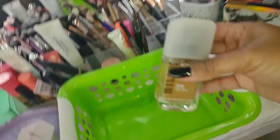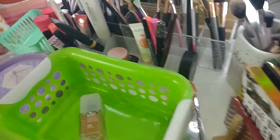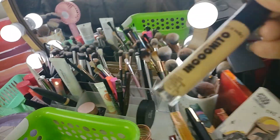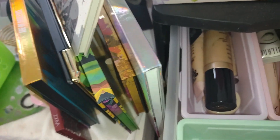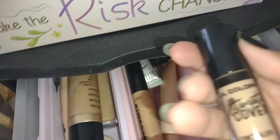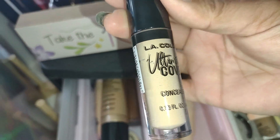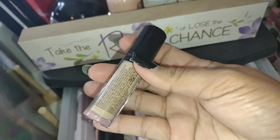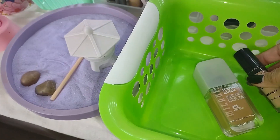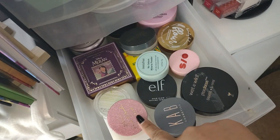Let's pull out a concealer. I had the Wet n Wild Incognito pulled for this round, so let's put that back. I'm going to pull this one from LA Colors — the Ultimate Cover Concealer in Golden. This formula is stunning — one of my absolute favorites.